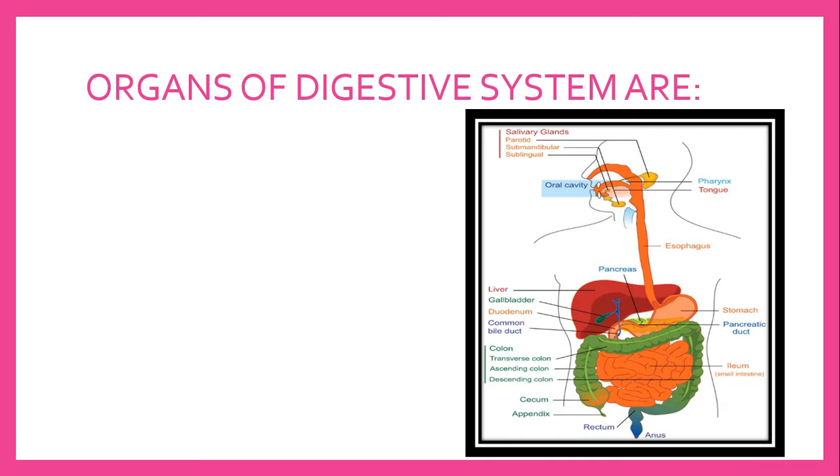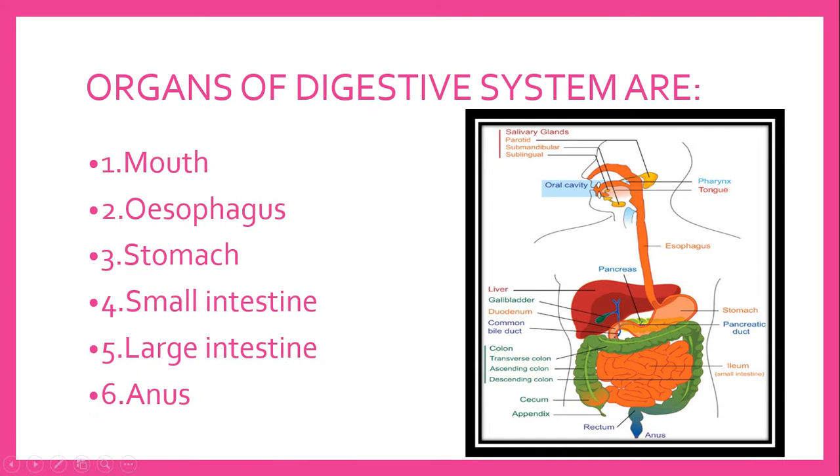Now, organs of the digestive system are: Mouth, esophagus, stomach, small intestine, large intestine, and anus.